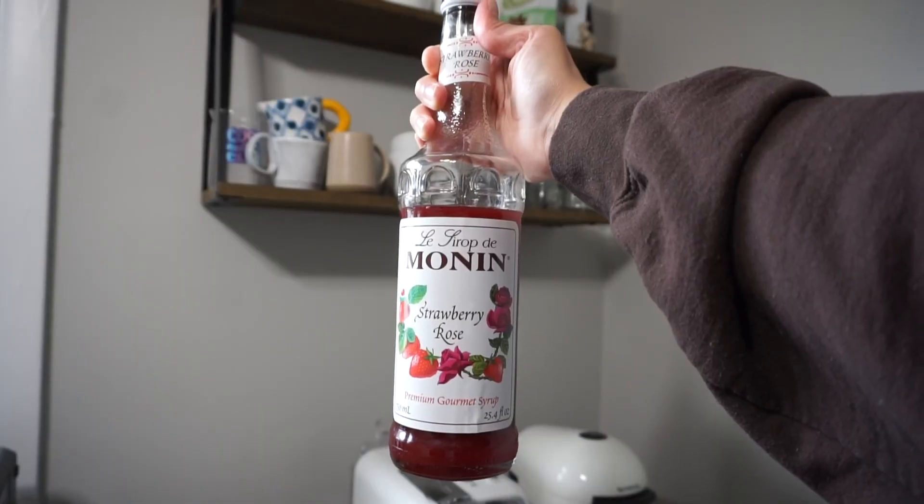Next is one that's really fun for spring and summer — it's Monin Strawberry Rose. I did not expect to like it as much as I did. It's very refreshing; you definitely taste the strawberry and the rose comes toward the end but it's not overpowering. I've had rose-flavored syrups that were too strong or too artificial, but this one's really good. I use it in matchas, cold foams, and hot or iced lattes.